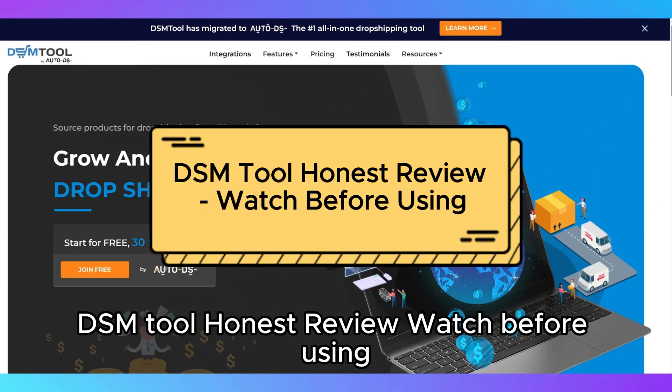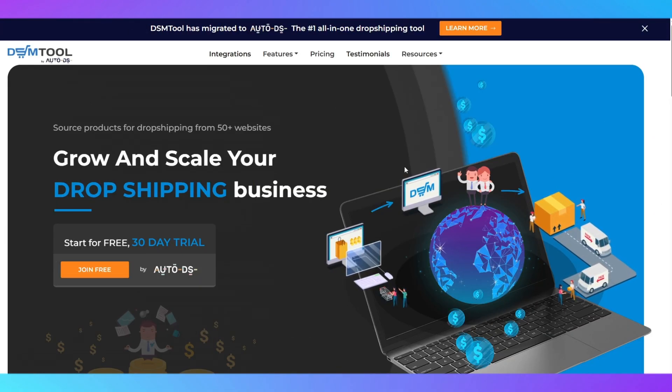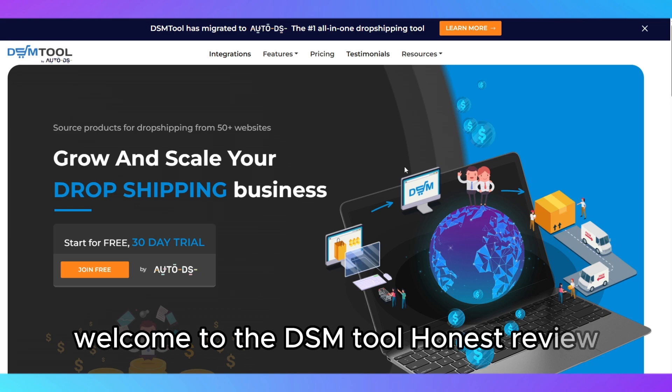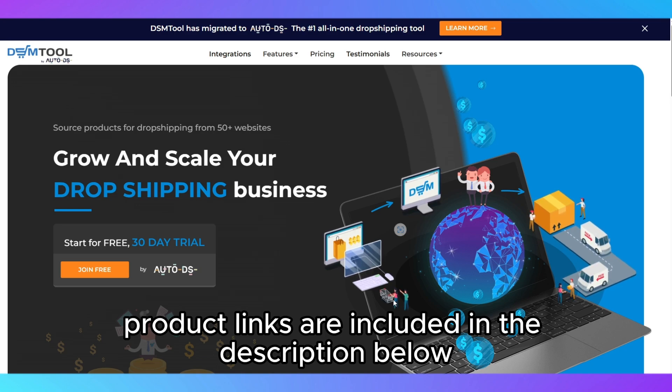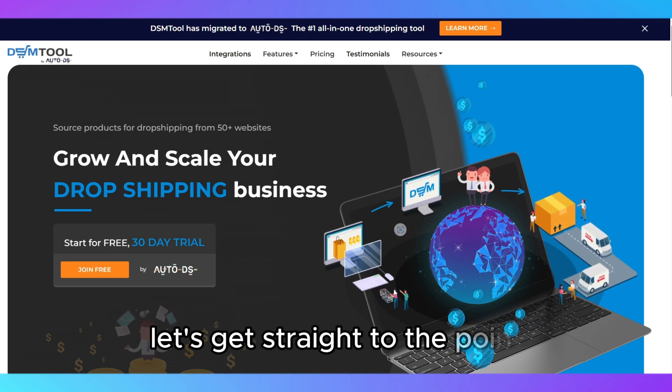DSM Tool Honest Review – Watch Before Using. Welcome to the DSM Tool Honest Review. Before we dive in, please note that all relevant product links are included in the description below for your convenience. Let's get straight to the point.